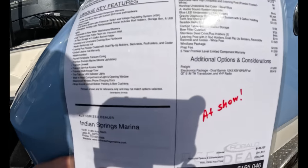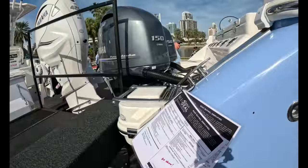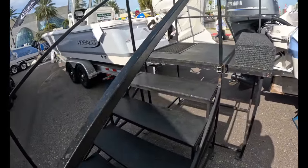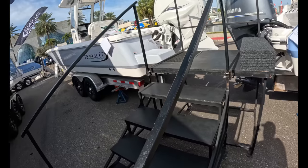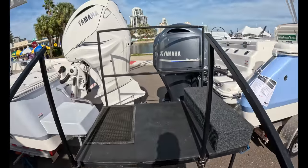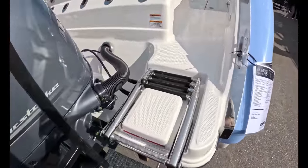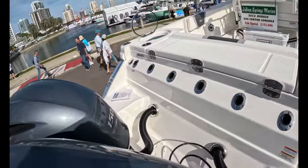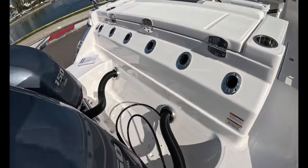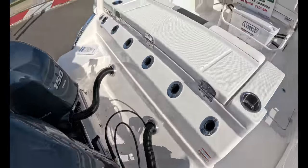It is a new model — we just checked with the representative. $155K, twin 150s. It's a little integrated boarding ladder — that's a nice touch. Six rod holders back here where there's usually wasted space. Like we said, twin 150s. There is a little bit of access to the bilge there. This looks like a big kill box.